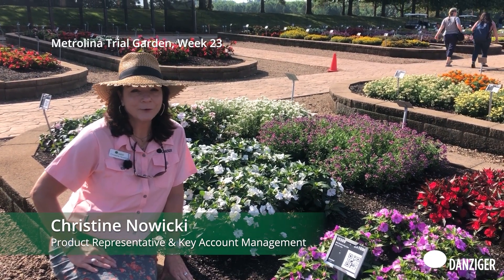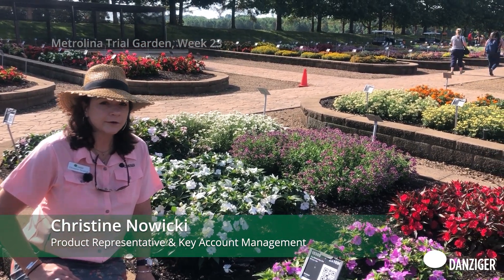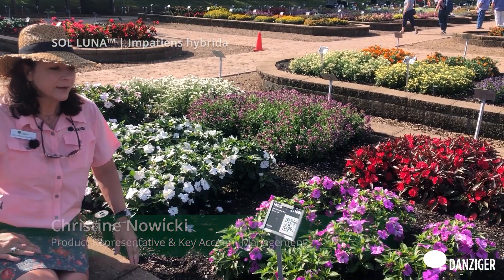Good morning everybody. My name is Christine Nowicki. I'm here at the Metrolina Trial Gardens Week 23, and we are in front of the Soluna New Guinea Impatiens bed.